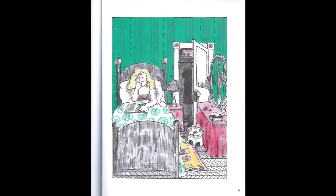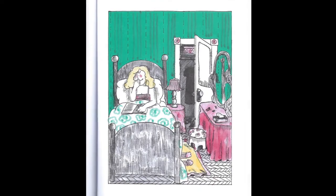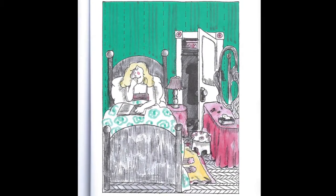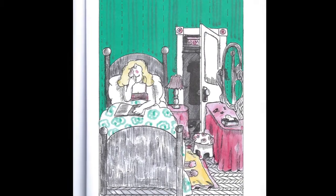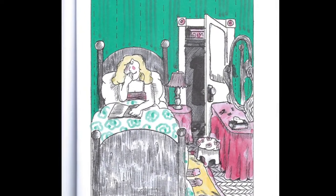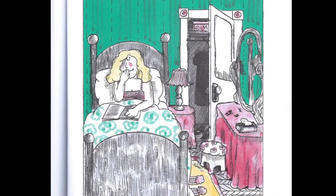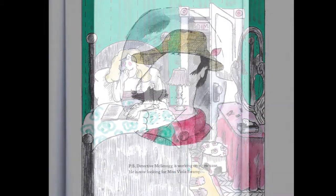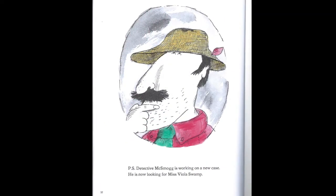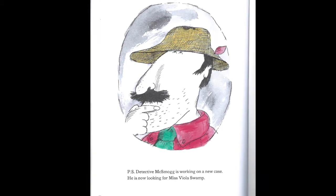Back home, Miss Nelson took off her coat and hung it in the closet right next to an ugly black dress. When it was time for bed, she sang a little song. "I'll never tell," she said to herself with a smile. P.S. Detective McSmog is working on a new case. He is now looking for Miss Viola Swamp.